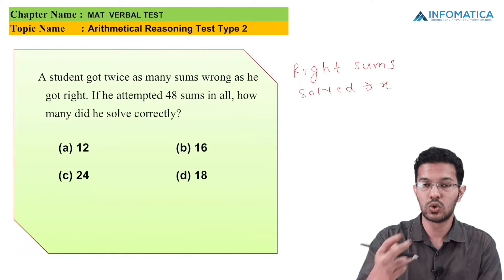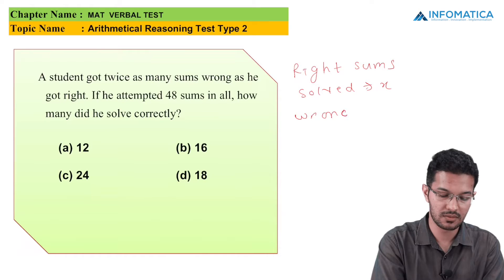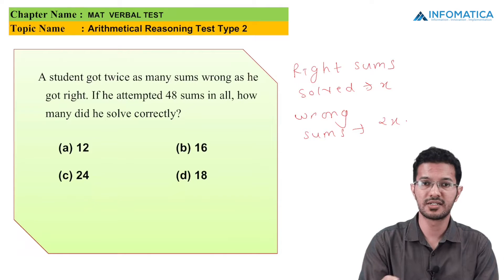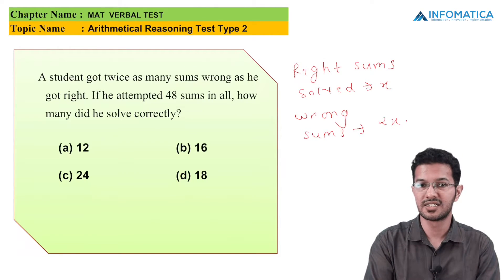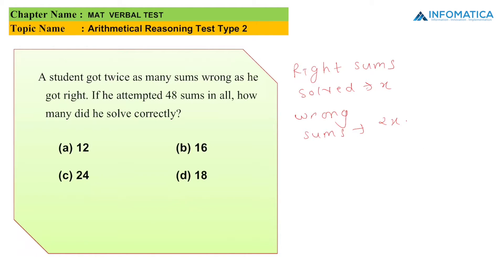The student got 2 times the right sums wrong, so the wrong sums are 2x. He attempted 48 sums in all, so right plus wrong sums equals 48. That gives us x plus 2x equals 48, so 3x equals 48, therefore x equals 16. The answer to this question is 16, which is option B.